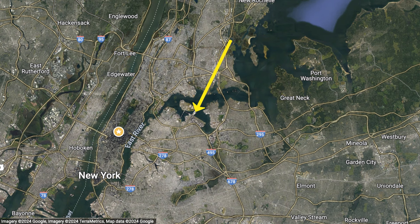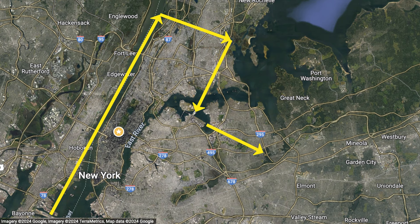LaGuardia is very close to Manhattan, but the final approach to runway 22 doesn't come close to Manhattan. This is where you want to focus on the downwind leg. If you're coming from the south or west — the majority of arrivals — aircraft on the downwind leg will fly to the west of LaGuardia, quite often up the Hudson River before making a right-hand turn to land on runway 22. If you're on the right-hand side of the aircraft, you'll get really good Manhattan views.